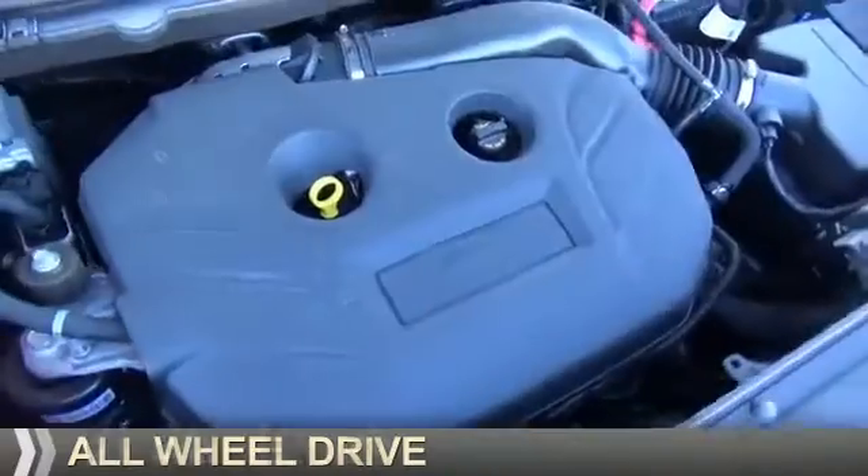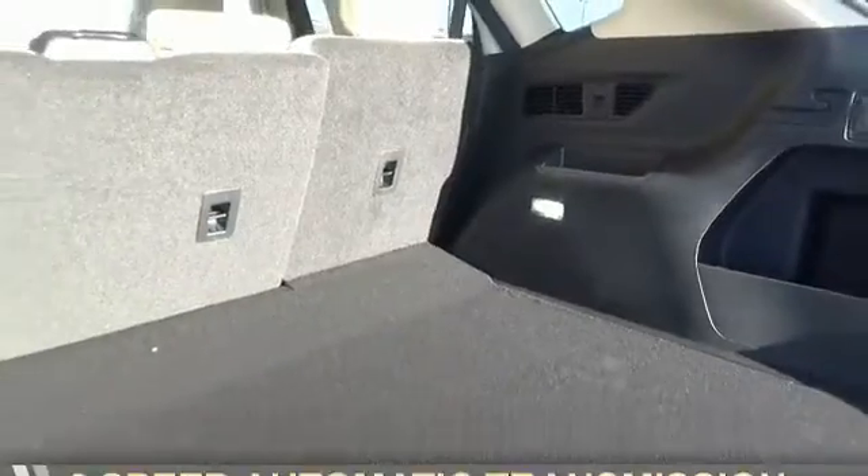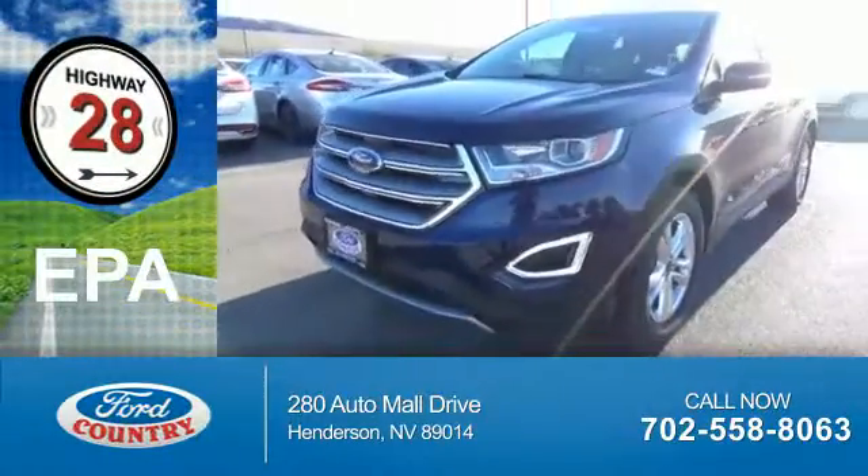It's powered by all-wheel drive, a 2-liter 4-cylinder engine, and a 6-speed automatic transmission. Great fuel efficiency saves you money by requiring fewer trips to the gas station.